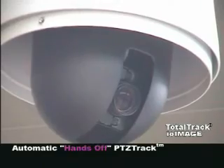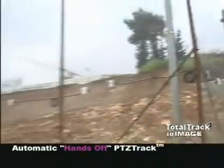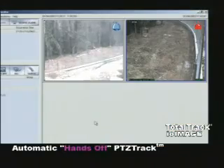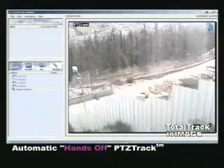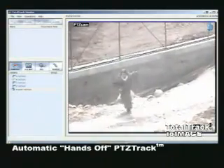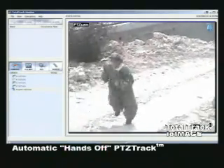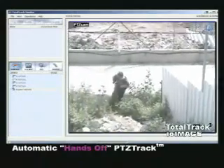Automatic Pan-Tilt-Zoom Tracking PTZ Track enables the tracking of intruders automatically without the aid of an operator. Simulated intrusions imitating a scenario of crossing the fence were conducted. Once intruders are detected, the Pan-Tilt-Zoom camera automatically zooms in, locks on the intruder, and tracks throughout the entire viewing range of the camera.